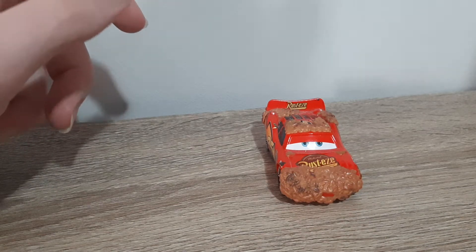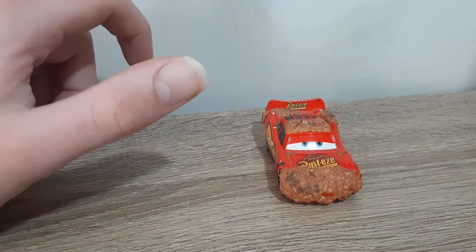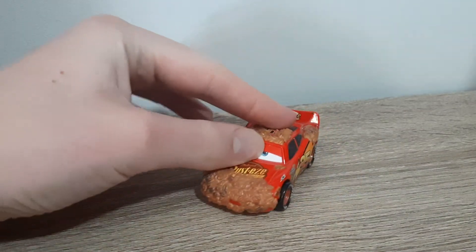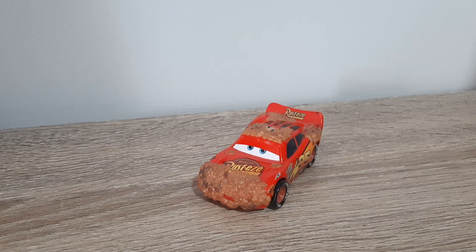Mud Lightning McQueen was only released in the 2010 Final Lap series - a very rare die-cast that I don't have yet, though I do hope to get some soon. I'd like to open two and keep one on card, but it's quite expensive. It's possibly one of the rarest Final Lap singles - not up there with Race Damage or Mud Springs, but it's not cheap either.